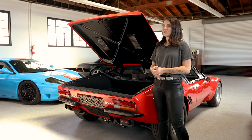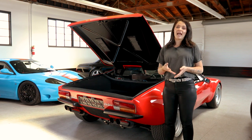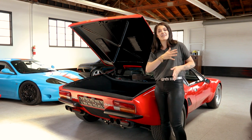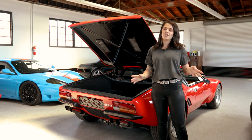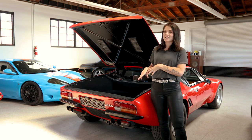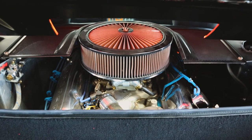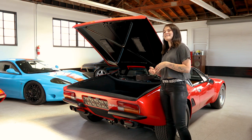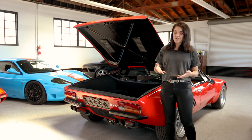One of the things that makes the Pantera so noticeable and famous is the sleek Italian design combined with the reliability of a Ford engine. It also doesn't hurt your wallet nearly as much if something breaks, because it's a Ford — parts are easy to find and a lot cheaper than Italian cars. Interestingly, in the 70s Ford stopped producing the 351 Cleveland engines in the US, so De Tomaso had to source them from Australia where they were still being made.